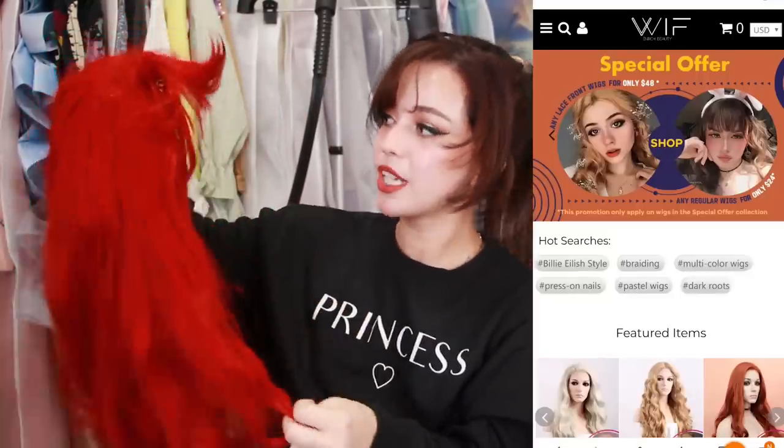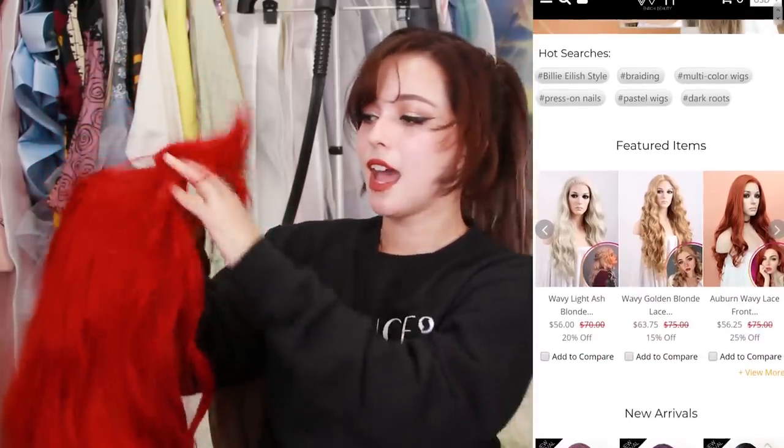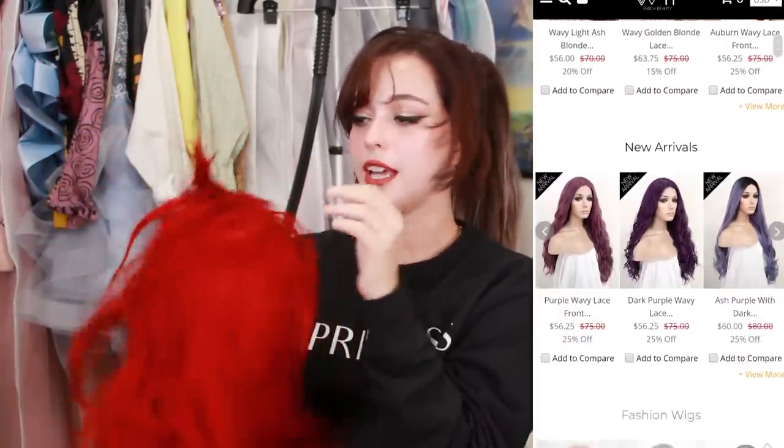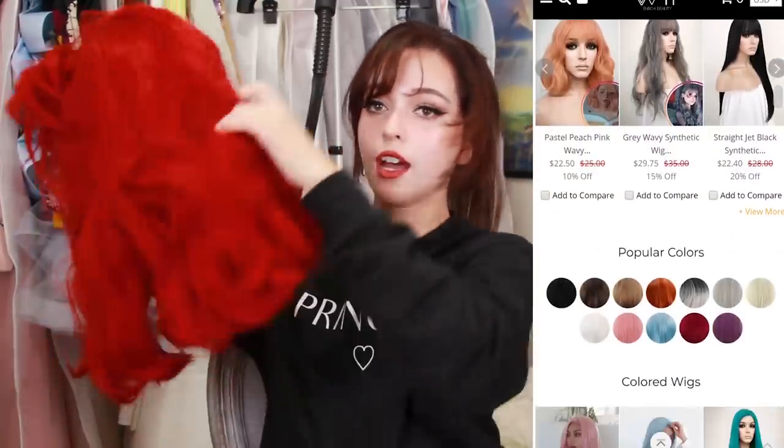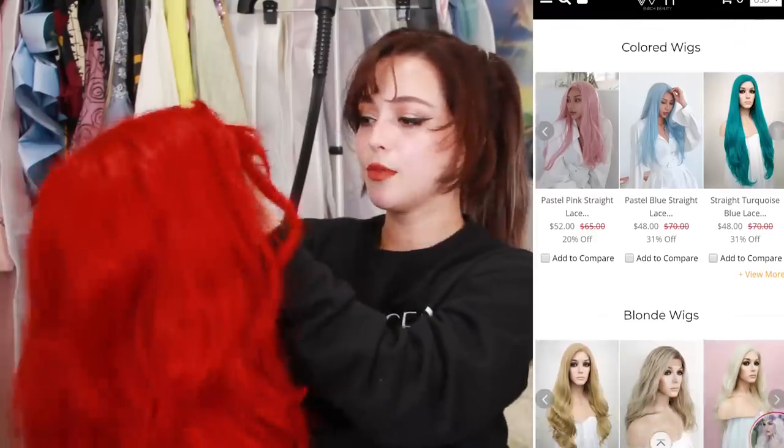This is a synthetic wig that I got from Wig is Fashion. Wig is Fashion is my number one for synthetics. They have lace fronts, so the hairlines look really realistic, and they have a ton of hair. I really recommend Wig is Fashion for synthetics all the way. Plus their prices are really fair. That is my first recommendation.